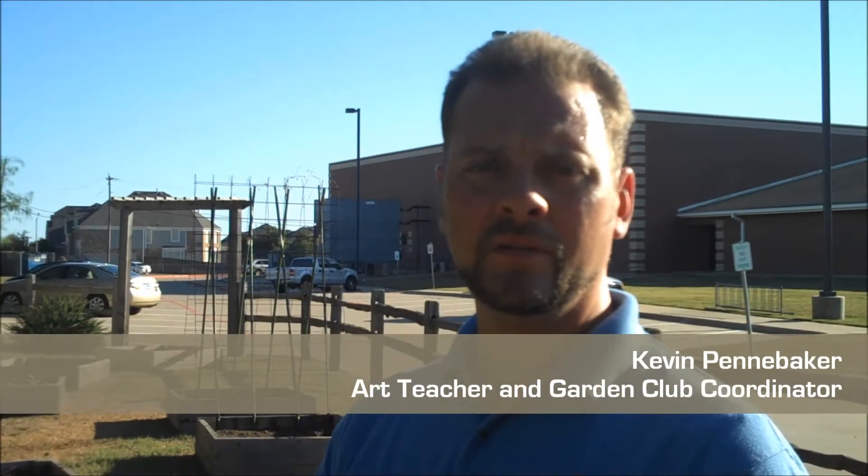My name is Kevin Pennebaker. I'm the art teacher at Colin Powell Elementary in Grand Prairie Independent School District.